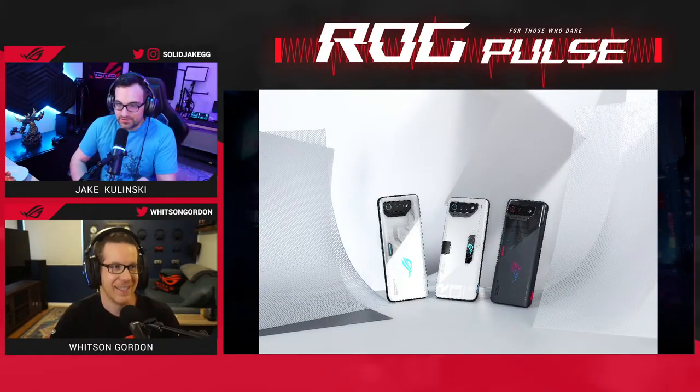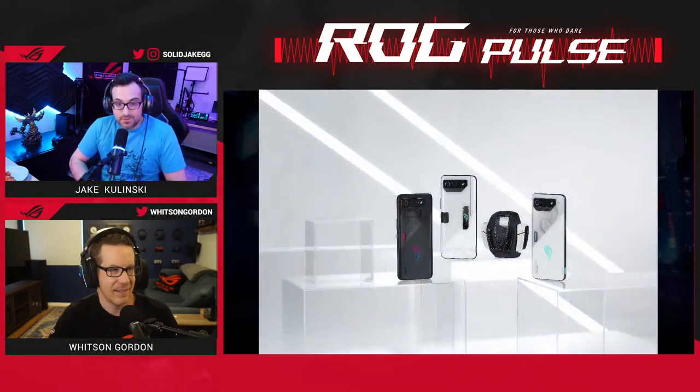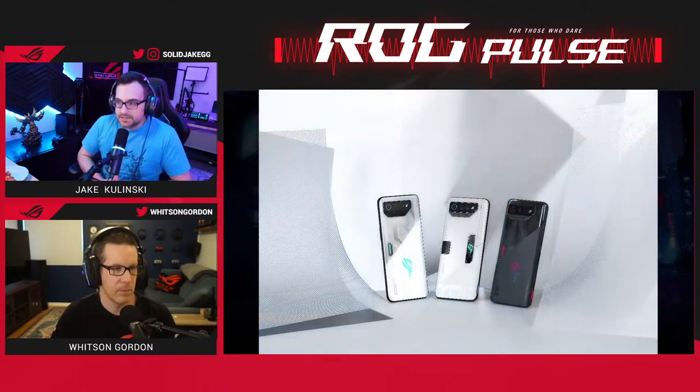We're getting some questions in chat. Someone asks: is the AeroActive Cooler 7 compatible with the ROG Phone 6 Pro? I'm fairly certain I don't have a definitive answer right now, but we'll double back and get you a finite answer. You can join our Discord at rog.gg to ask the question there and we can find out for you.